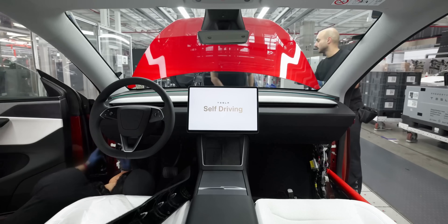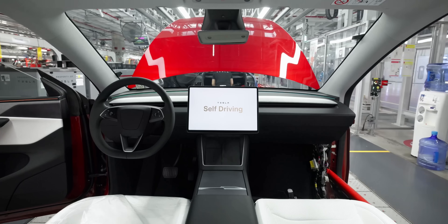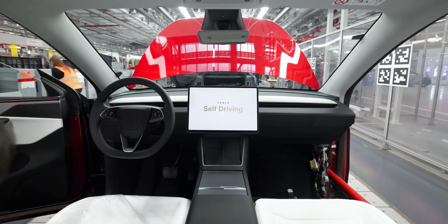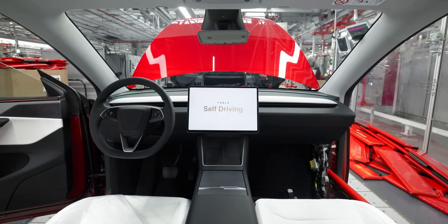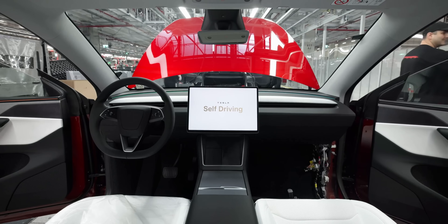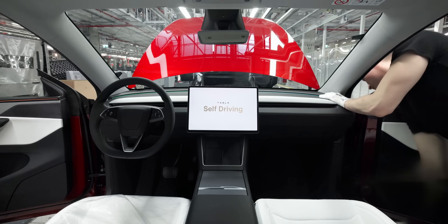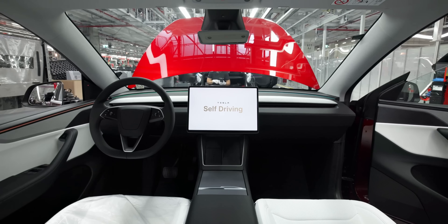This right here is one of the most critical moments in the entire Giga Berlin factory. We find ourselves on the general assembly line and what you're seeing is essentially the moment a new Tesla Model Y is born. Although the screen already says Tesla self-driving, the car is still being moved along by the assembly line while the team is finishing up the cockpit and door installation.